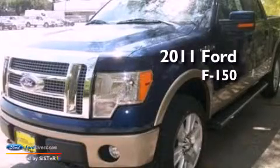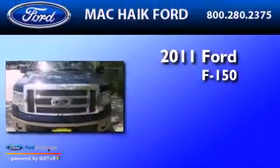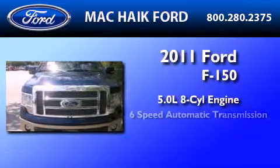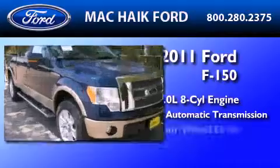This is a brand new 2011 Ford F-150. It features a 5.0 liter 8-cylinder engine, a 6-speed automatic transmission, and 4-wheel drive.